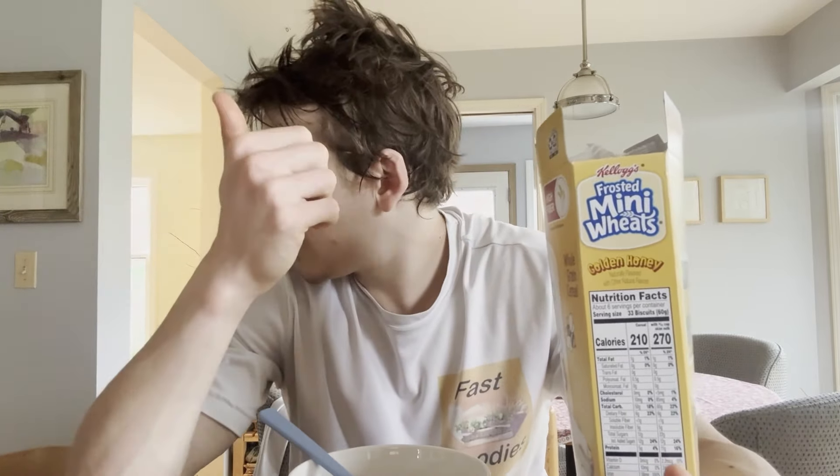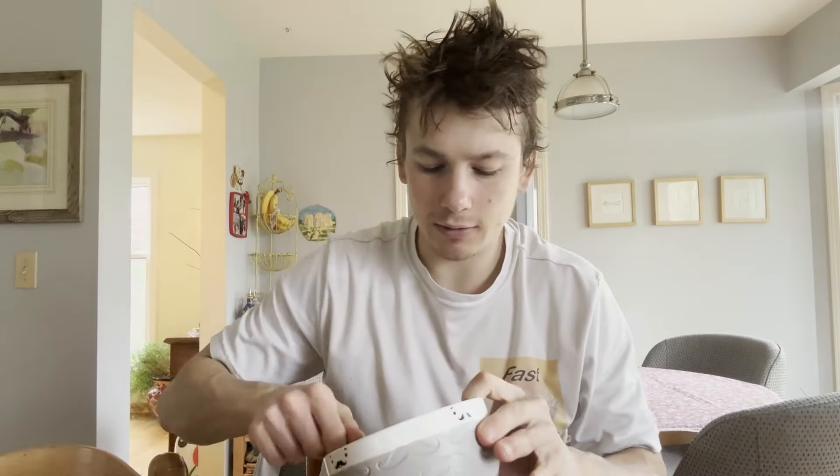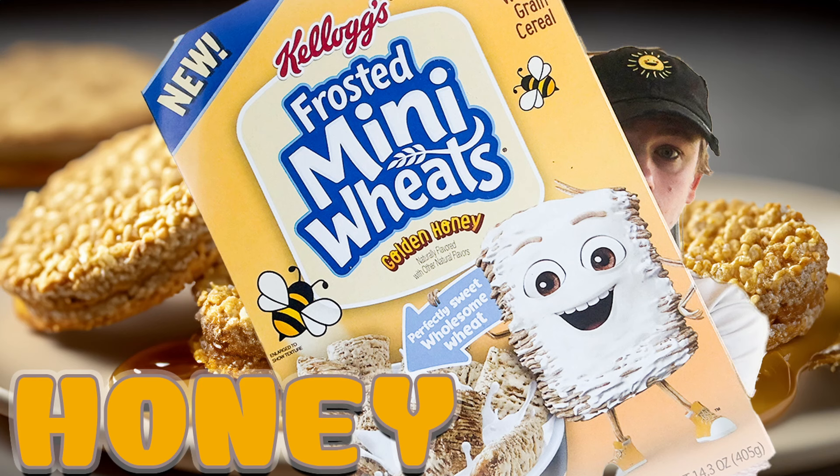Also drop a comment below — what cereal should I review next? I've been looking at the grocery stores and besides this frosted mini wheats and the other flavor I got, I haven't been seeing too many new cereals. So if you guys see something you want me to review, definitely drop a comment. If you want me to do another cereal collab — I did one a couple weeks ago where I combined two cereals into one, that was a lot of fun. I'll play it at the end of this review. If you guys want me to do another one of those, let me know!